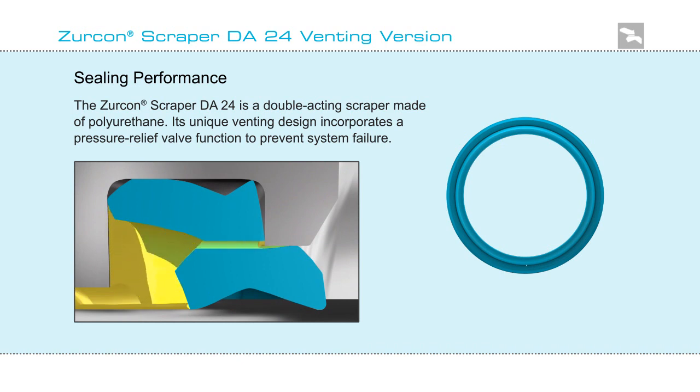This animation shows how when pressure builds up, it is vented through the pressure relief valve.